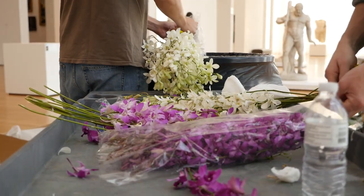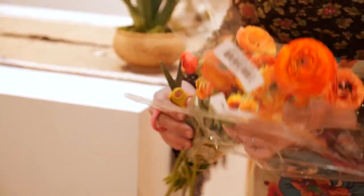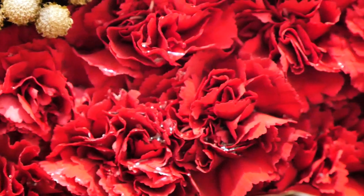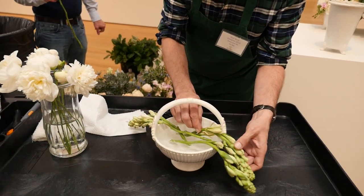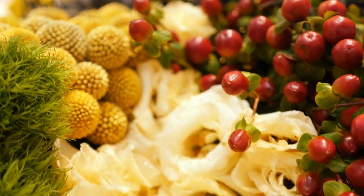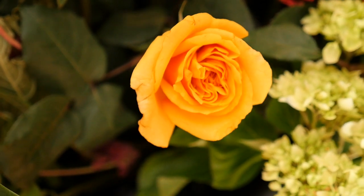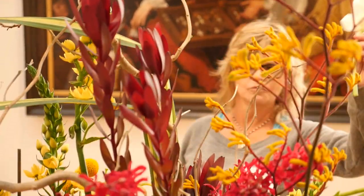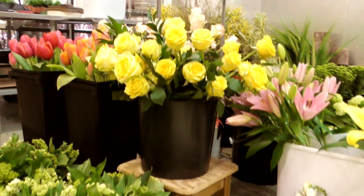General admission gets you access to everything floral. You can come into the west building, turn left, and go through five different color-coded points of interest and 56 different floral works of art. Each of those is attached to a work of art that the artist took their inspiration from. You walk through there and the smell is going to be wonderful and the color is going to be amazing.